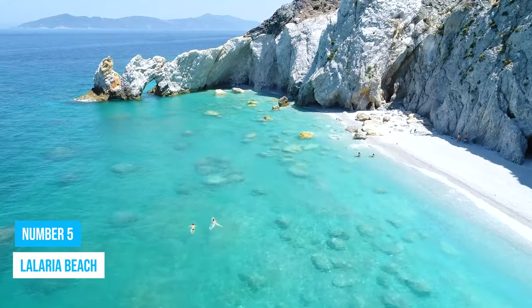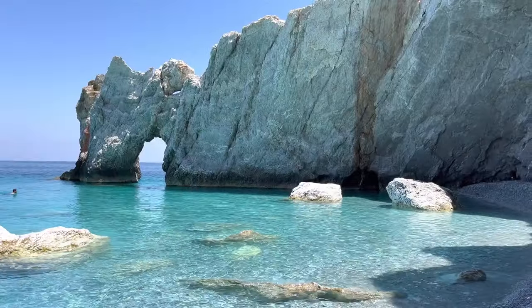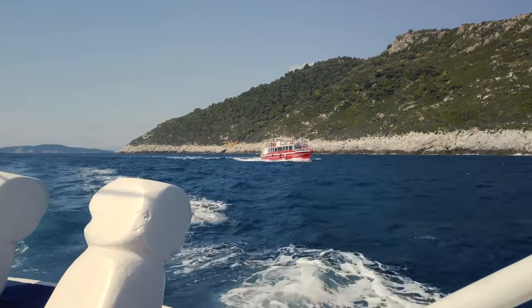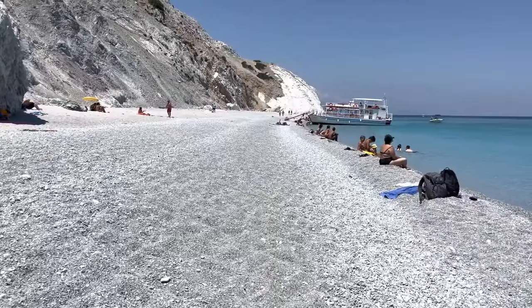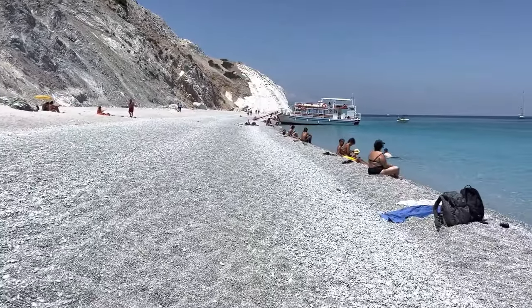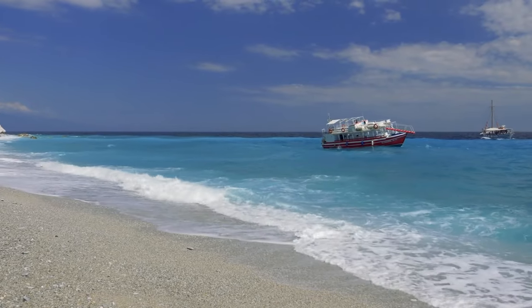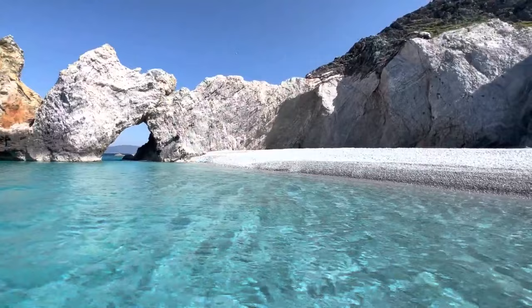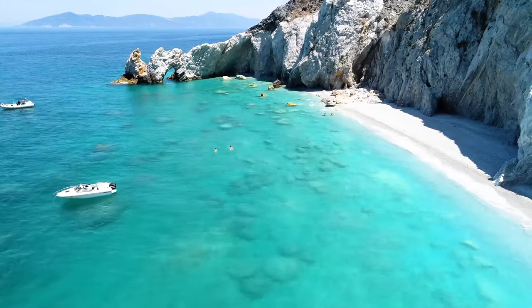Number 5: Laladia Beach. For a more exhilarating adventure, head to Laladia Beach. To get there, consider hopping on one of the available boat tours and enjoy gripping panoramic views along the way. Unlike traditional sandy beaches, Laladia Beach boasts a unique charm with its white pebbles scattered along the shore. The engrossing scenery features dramatic cliffs towering over the crystal clear waters, creating a mesmerizing backdrop for your beach experience.